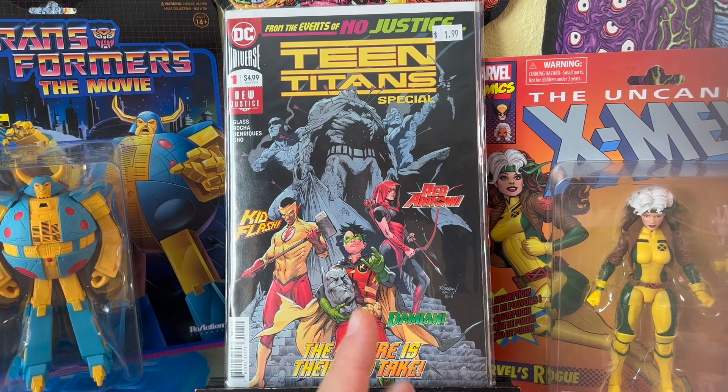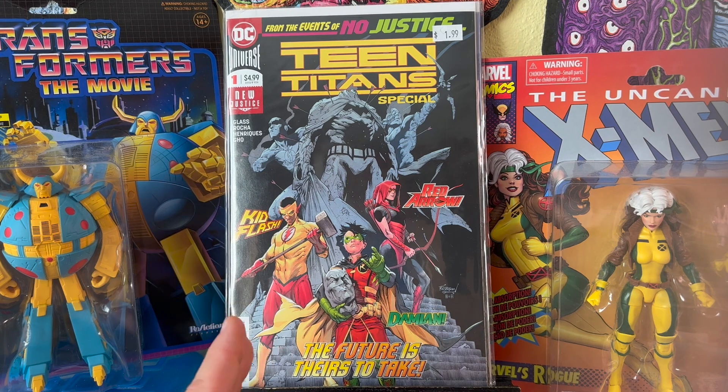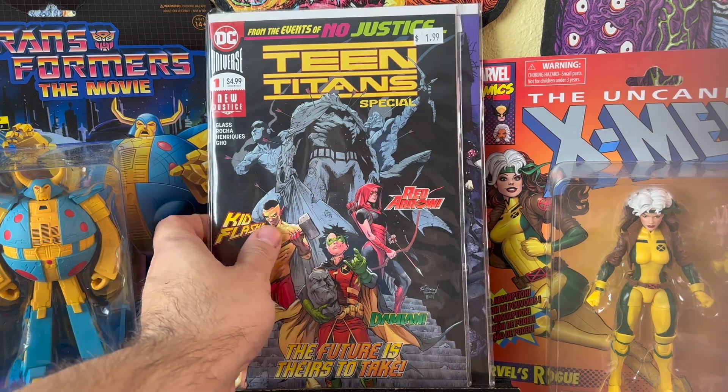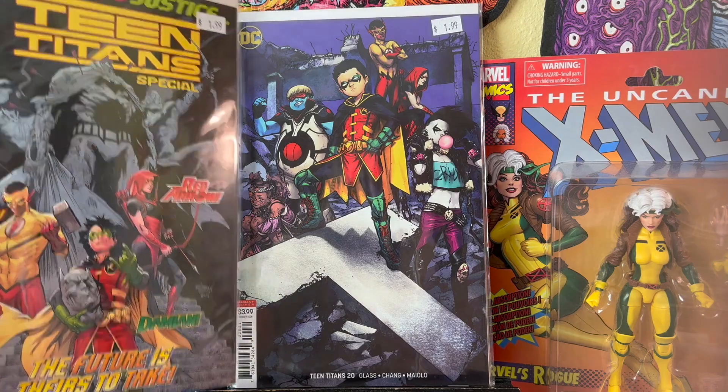Now, I guess they consider it canon — Lobo has a daughter in the original Lobo ongoing series from the 90s. That's like issue 57 or something, one of the last issues in the series, and it actually goes for a lot, so I'll keep my eye out for that one. But I guess as actual DC canon, this is the real first appearance of Crush.